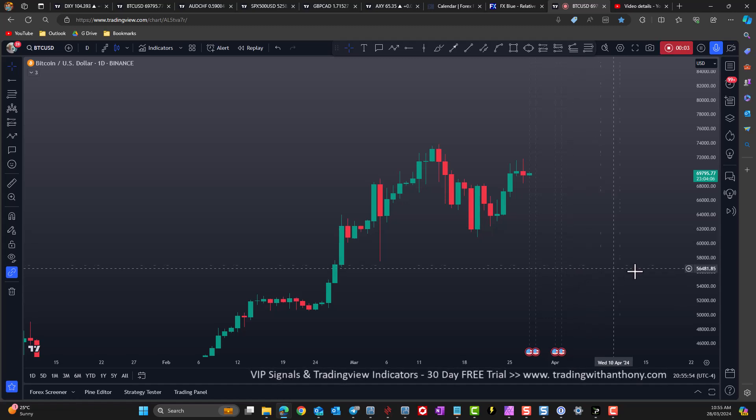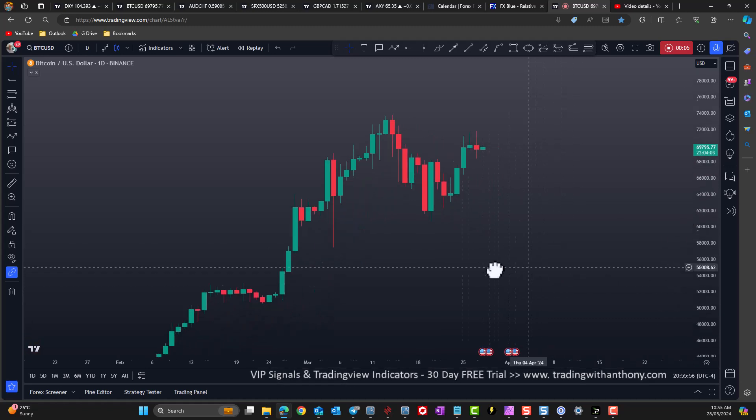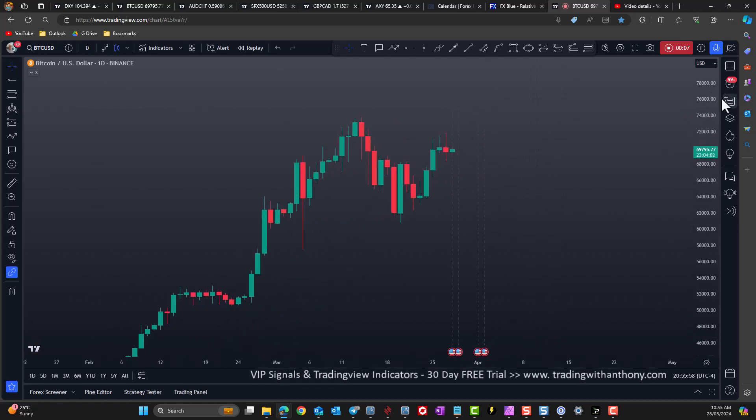Traders, we are looking at Bitcoin on the daily time frame. My bias is bullish, definitely.